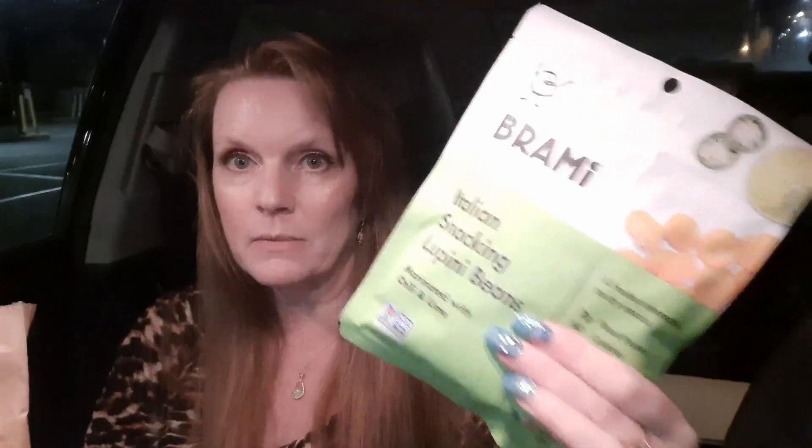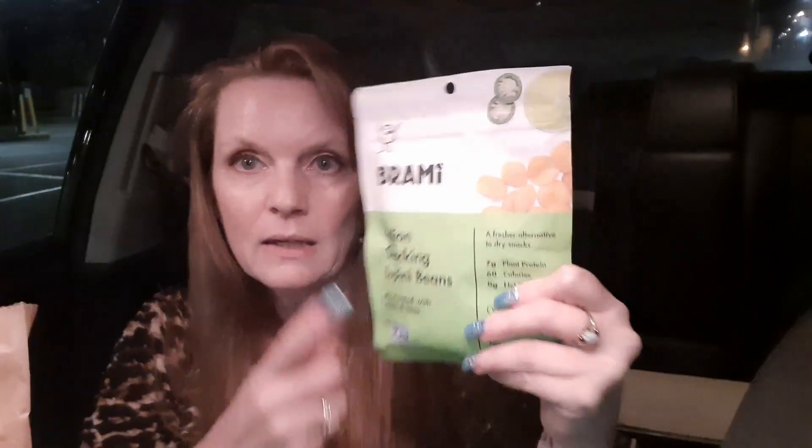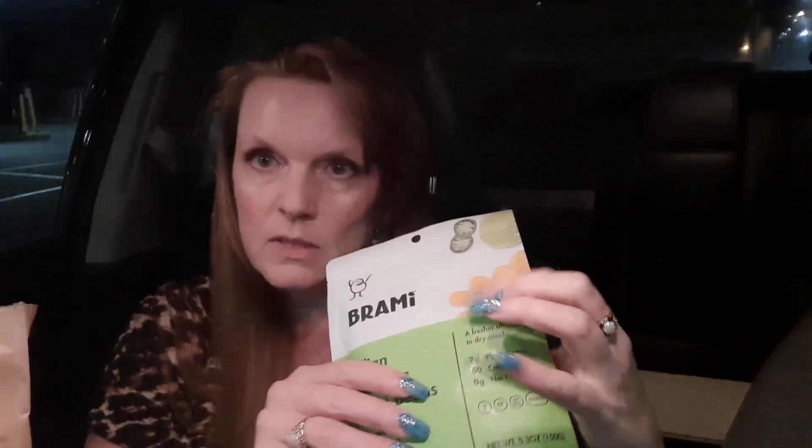These have five grams of total carbs and five fiber, so that leaves you zero sugars and zero net carbs. Ingredients are lupini beans, water, lime juice, sea salt, chili peppers, vinegar, and lactic acid — that's it, very clean. I'm excited to try these; I have used lupini flour before in some of my recipes, so interesting.